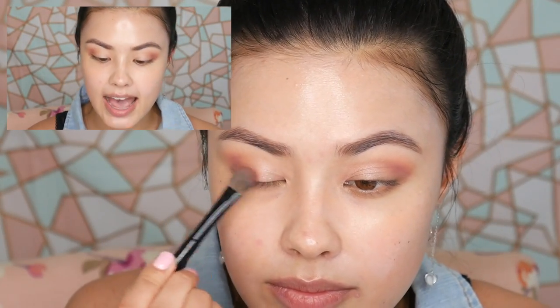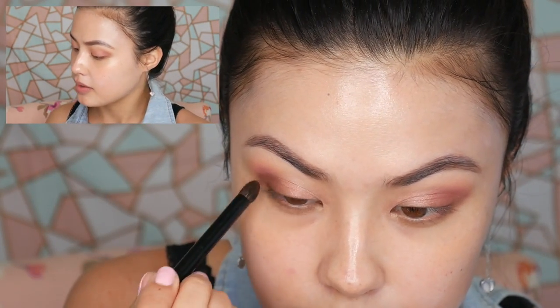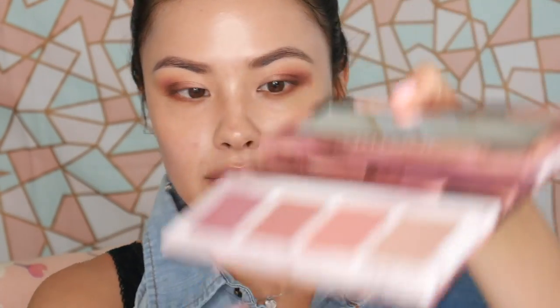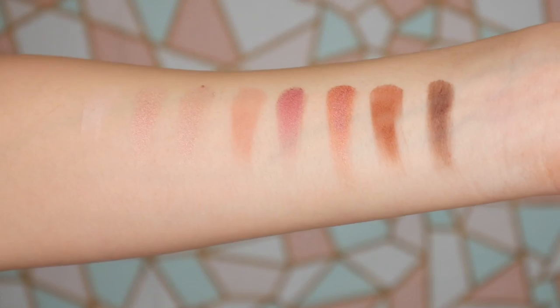I'm going to put the Attitude color — which is kind of a coppery cranberry — on the center of my lid as a nice accent. Then I'm going to take the darkest color in the palette, 180, and put that on the outer V. And last but not least, I'll take WTF, which is a warm matte brown, and blend that under my lower lash line. That's kind of what I've put together from this palette. I think I'll be coming back to it because I want to try some of the cheek colors too. I'm also going to include swatches here of all the other colors so you can see what they look like and get a sense of the eyeshadow quality.